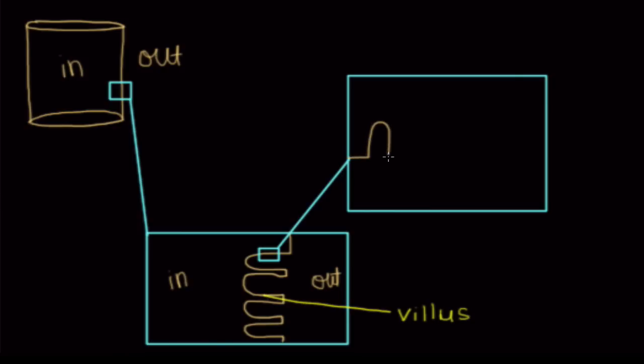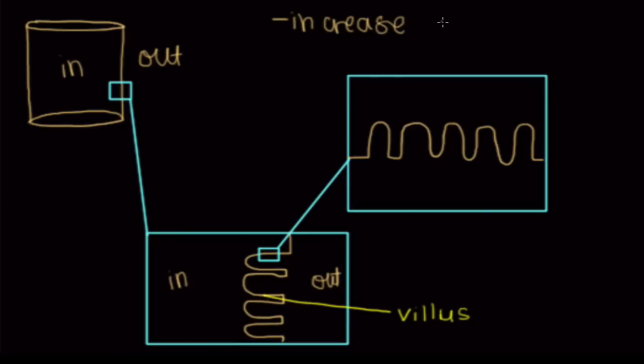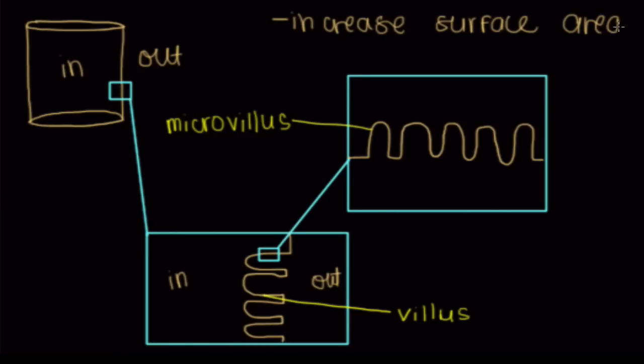These villi also have a bunch of projections present on them, and you'd guess they're there to further increase surface area — that's the name of the game in the small intestine. These little guys are called microvilli, and a single one is a microvillus. So we've got villi visible when you blow up the duodenum wall, and if you blow up a single villus, you'll find microvilli on them too, to increase surface area and allow for better digestion.